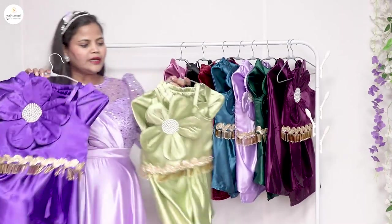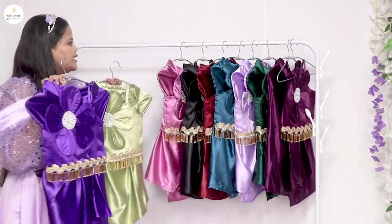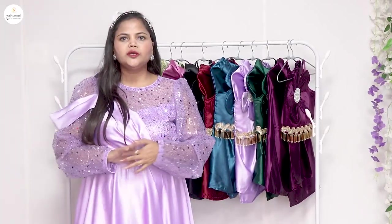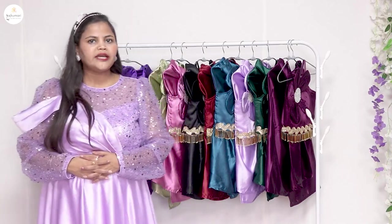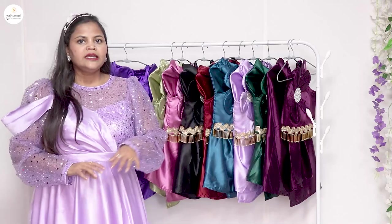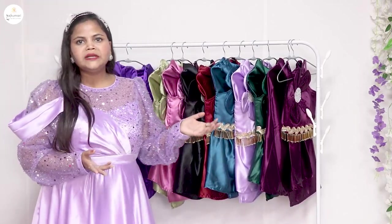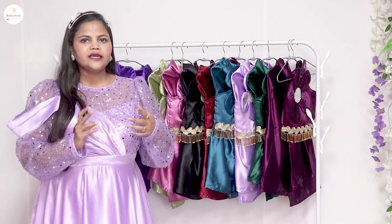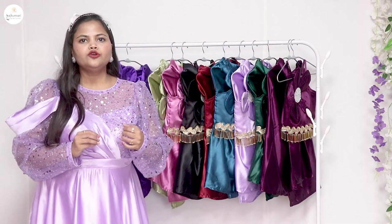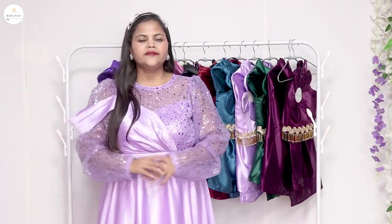Purple color and pista green — all colors are available. You can check out the colors on the website: visit www.raajkumari.co. The price is just 9.99. Check it out, follow our YouTube channel, link in the description. Thank you!